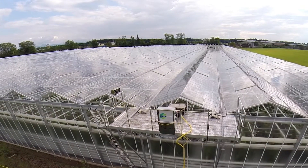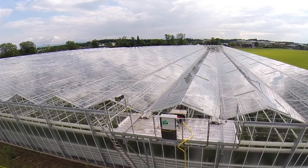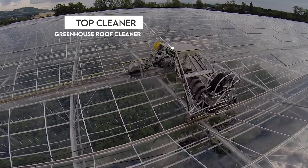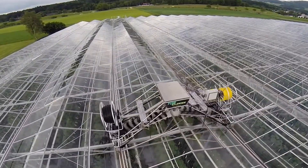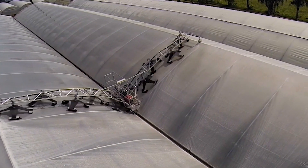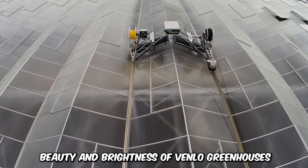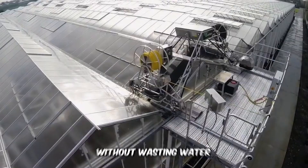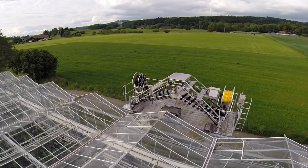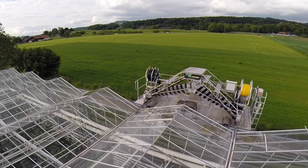Cleaning greenhouses made of Venlo glass is a lot of work unless you have the autonomous TopCleaner greenhouse roof cleaner to keep those glass surfaces nice and clean daily. The robot prioritizes sparkling clean roofs and windows and can work for long hours. TopCleaner restores the beauty and brightness of Venlo greenhouses without wasting water — it's an eco-friendly choice and can navigate its way through the unevenness of the rooftop.